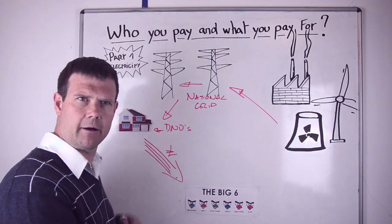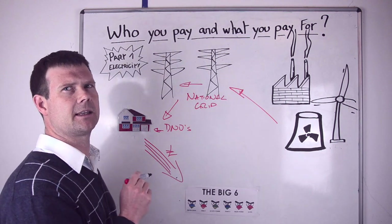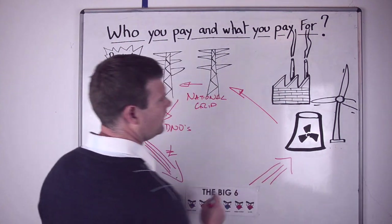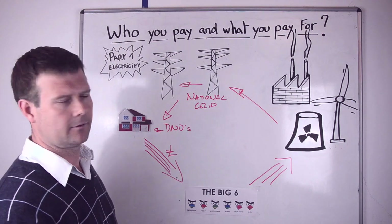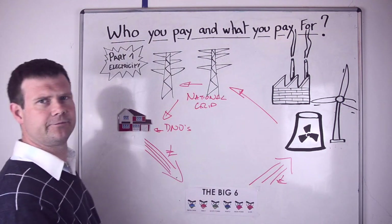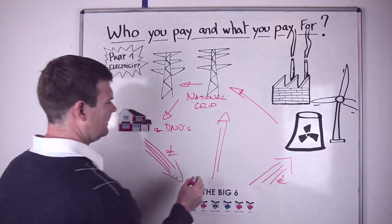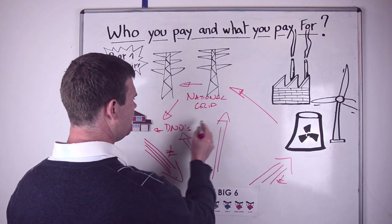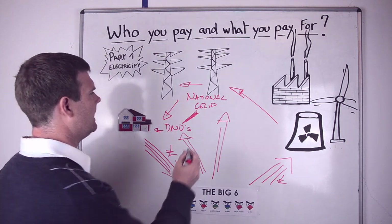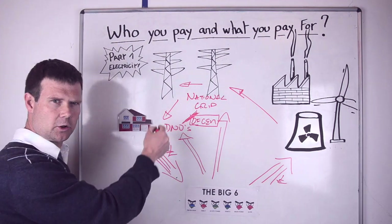You're paying out on a monthly basis by direct debit or however it may be — you're paying it to the big six. What they're effectively doing is disbursing that money to all the people involved. They send it to the generators, where they're buying on the wholesale market — so every time you hear the wholesale market blamed for anything, it's because of this. Some of your money goes to the national grid, some goes to the DNO. These two are dealt with by Ofgem, so Ofgem are regulating those costs — those are regulated costs.